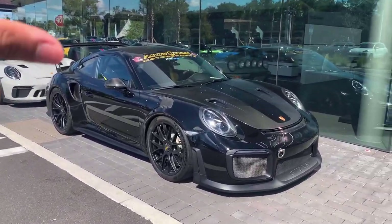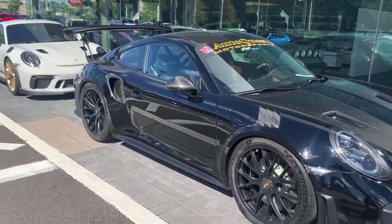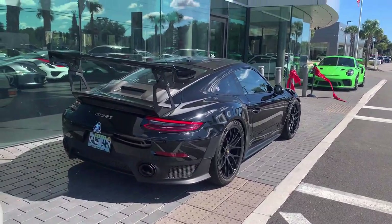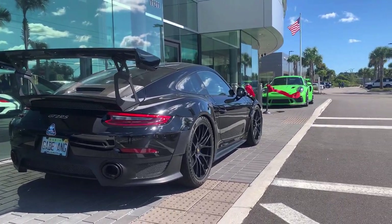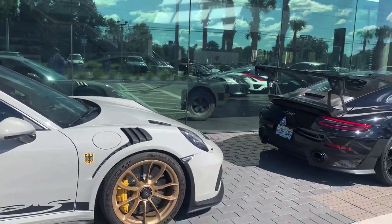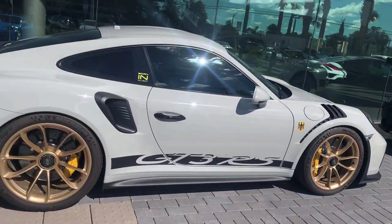This is actually the first time I've ever seen a GT2 RS. It's weird that I haven't seen one until just now. The GT2 RS looks kind of weird to be honest — I really prefer the GT3 RS over there.